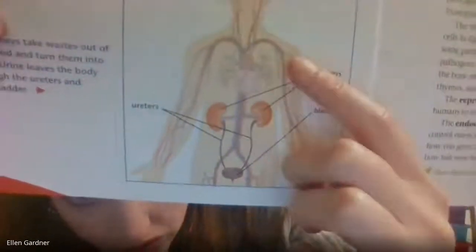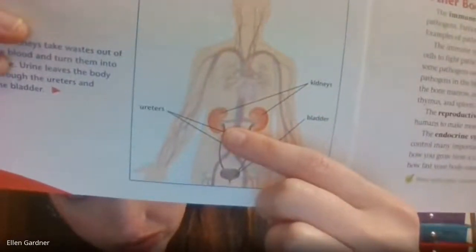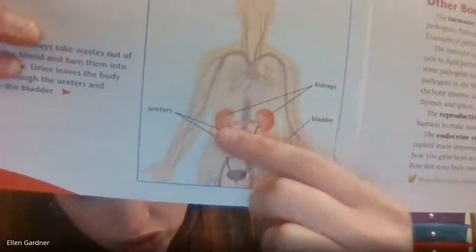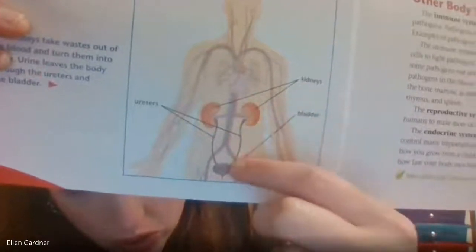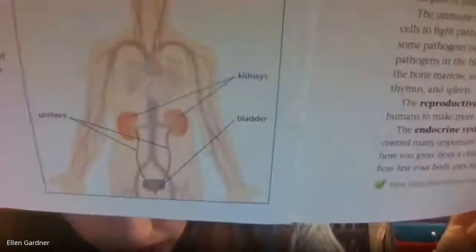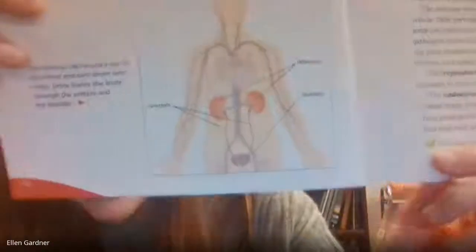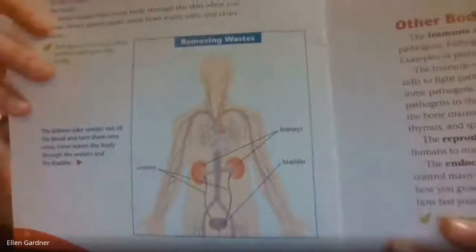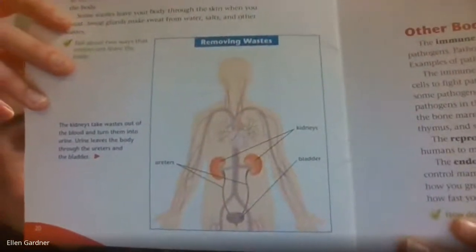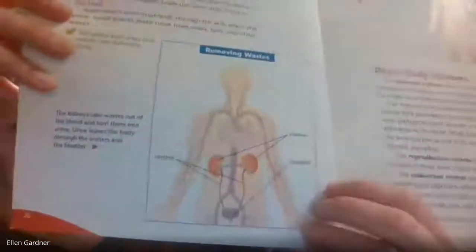Let's take one more look at the system. The kidneys change waste into urine, and then the urine travels down and sits in the bladder until you are ready to use the restroom. The circulatory system is also connected to the excretory system because it's all connected — wastes from your cells and blood carrying nutrients everywhere.